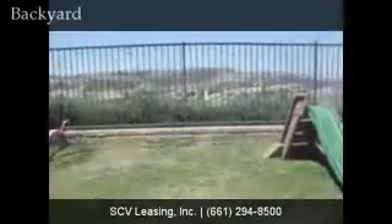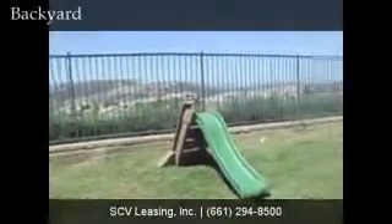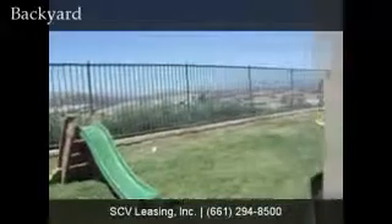The backyard offers a small grass area, covered patio, and stunning views of the Santa Clarita Valley below.